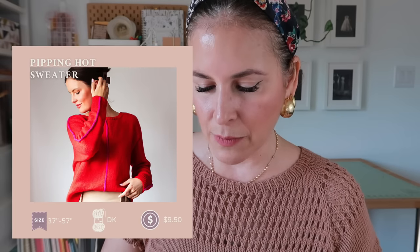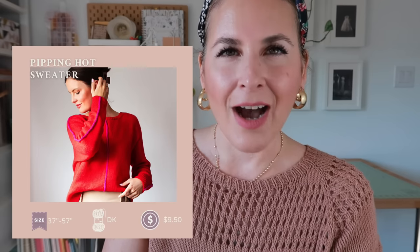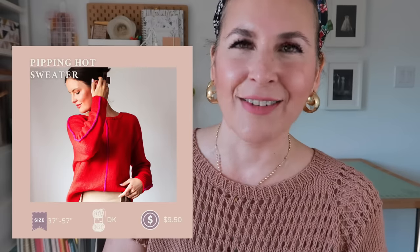Next is the Piping Hot Sweater by Lily Kate Franz — nine dollars fifty, to fit a chest of 37 to 57 inches or sizes one to nine, in DK weight yarn. This is what I mean by 'classic with a twist' — a little oversized with a piping detail that you can go wild with. Beautiful in solids, but also perfect for that speckle yarn you bought and can't match with anything — let it shine on the piping down the front and sleeves. I've made patterns from her before and they're so, so good.